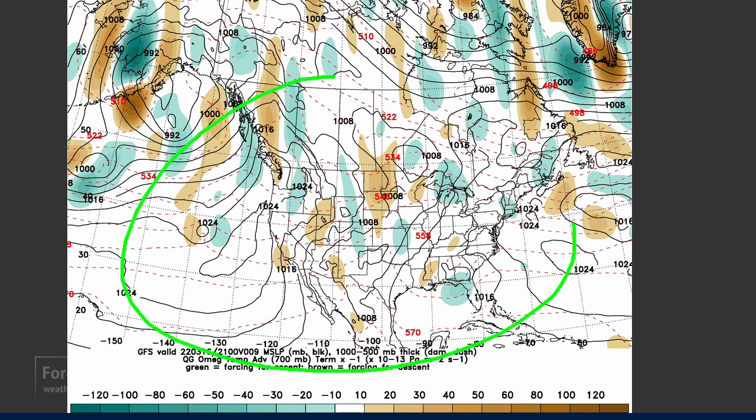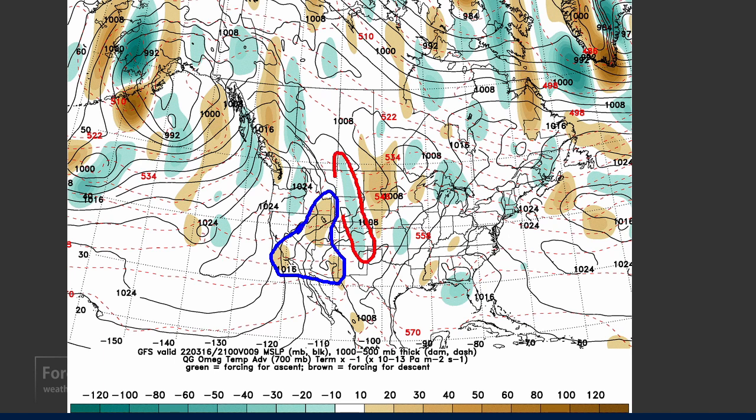This is the low-level temperature advection field, and this is showing us that we have cold air advection and downward motion in these areas right here, and upward motion is indicated right there. You can kind of see that in the height fields — we've got the sea level pressure here, we've got the thickness, which you see on the opening maps, and that implies that the air is flowing roughly like this, bringing that cold air down.